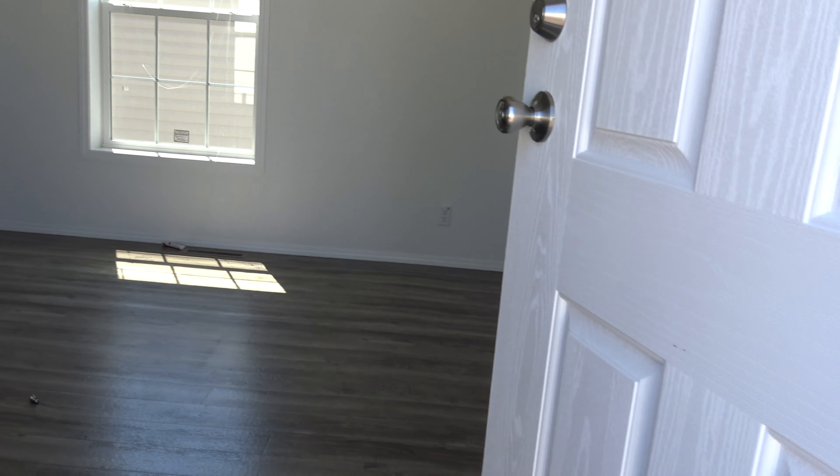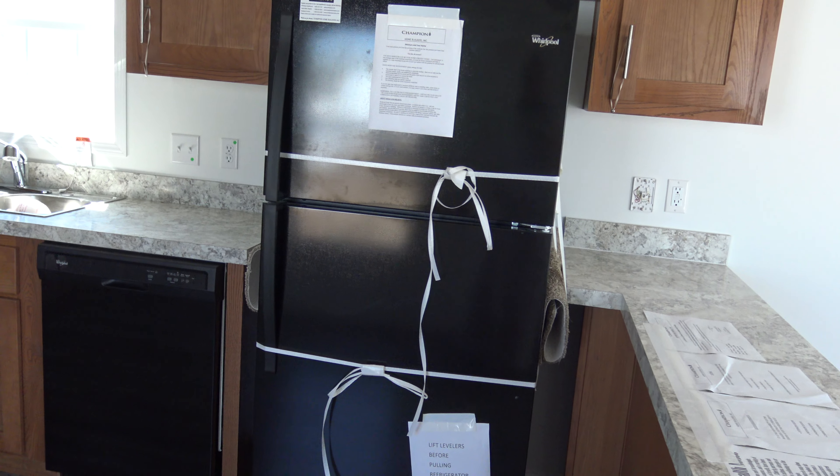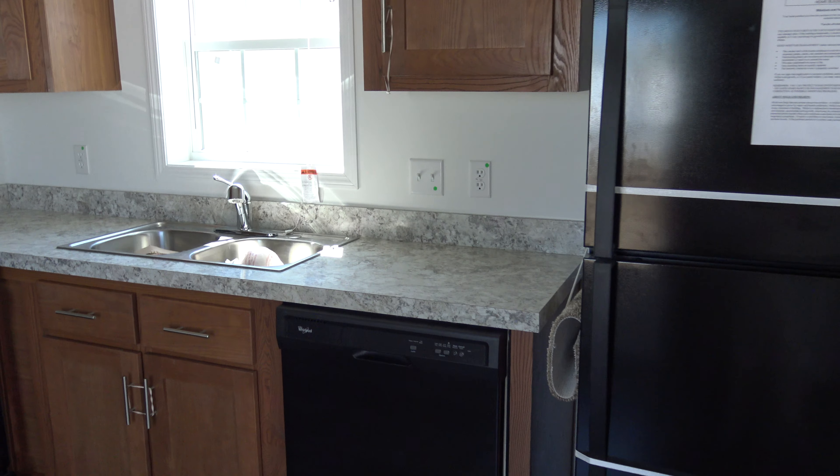Here we are at Edison Mobile Estates about to enter lot B7. It's a construction site right now so I'm going up my step stool I brought from home, and the lights are not on. Oh my god this is so pretty.